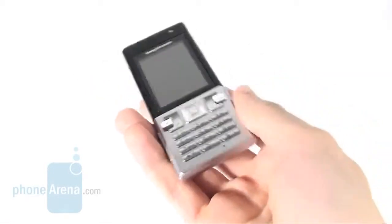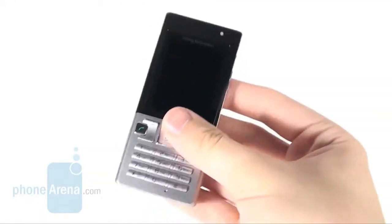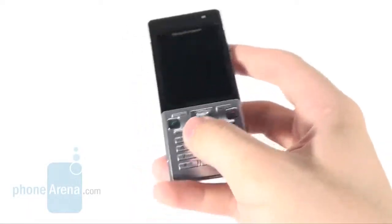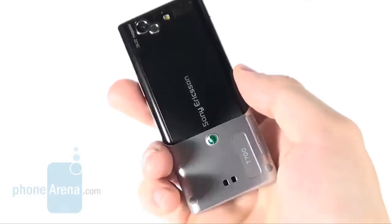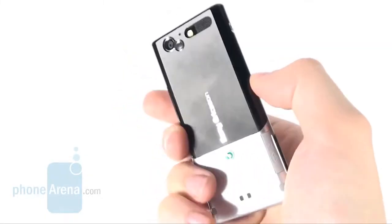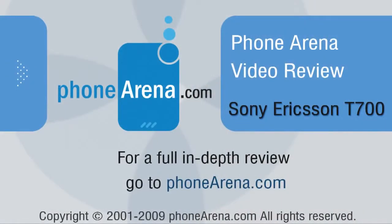The Sony Ericsson T700 is a likeable and stylish cell phone. It's easy to use and comes with a robust battery. If you need a presentable cell phone and feel ready to give up proper in-call quality and passable snapshots for pleasing audio quality and a comfy keypad, the T700 is exactly for you.